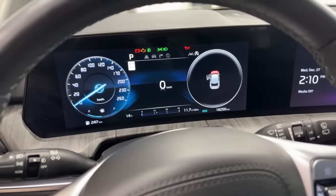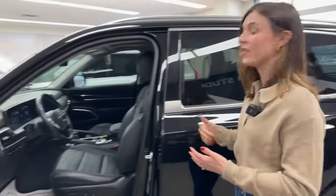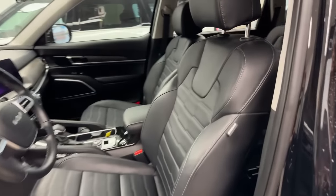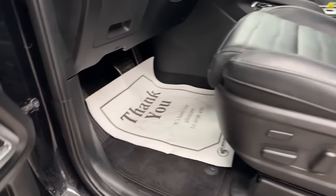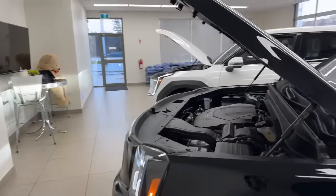The EV9 also has dual 12.3-inch screens plus a dedicated five-inch climate control screen in the center, giving you three screens total in the cockpit. A 10-inch heads-up display is available on select trims of both vehicles. In terms of front-row space, the Telluride offers about 15 millimeters more maximum leg room, which may matter to very tall drivers.